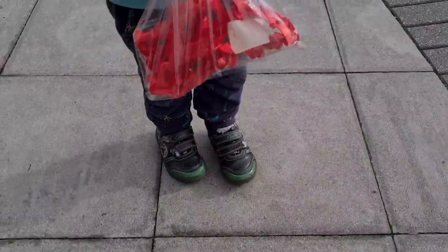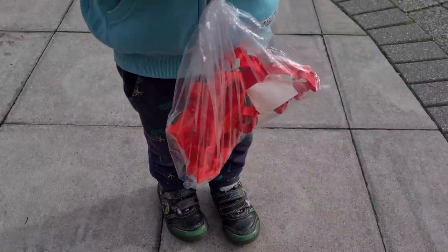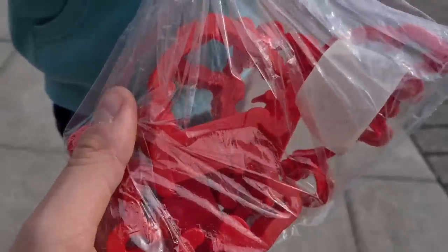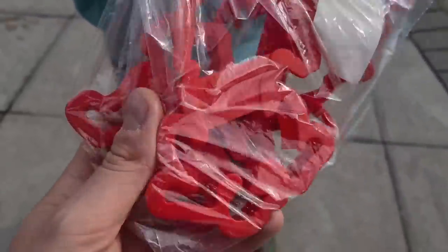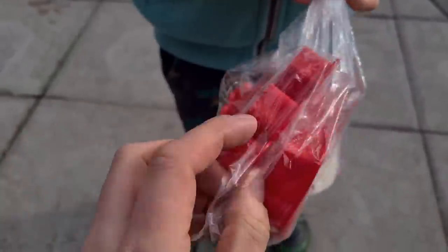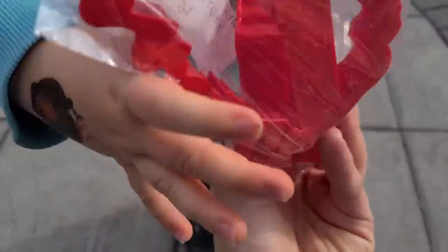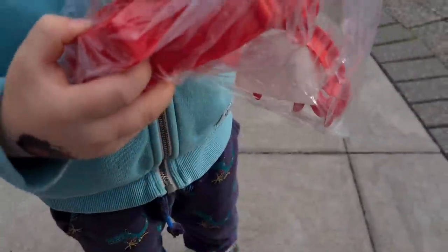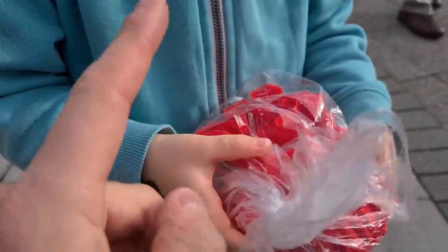We didn't get the Land Rover in the end — they wanted a bit too much for it. But we did find Lion King cookie cutters by Silver Spoon — three in there, only 50p. There's Simba. The sold listings look pretty promising, not massive amounts but worth picking up. We'll need to bake some biscuits first to try them out though!